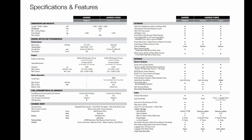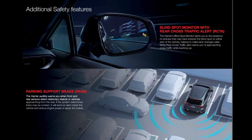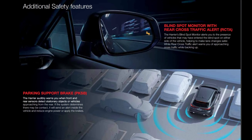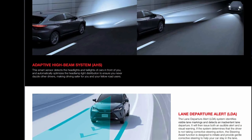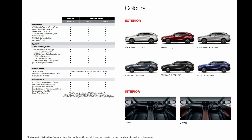Its aesthetic expression, however, is not without substance, as the Harrier also performs admirably. Constructed with Toyota's new global architecture, you'll experience a greater sense of control and stability.